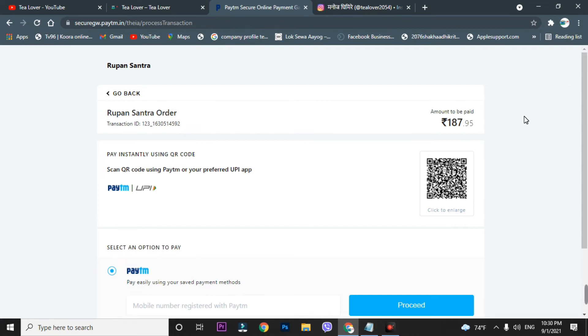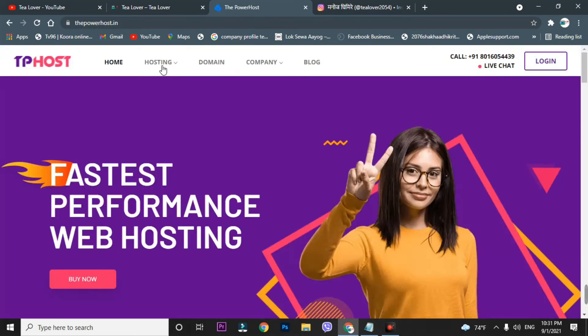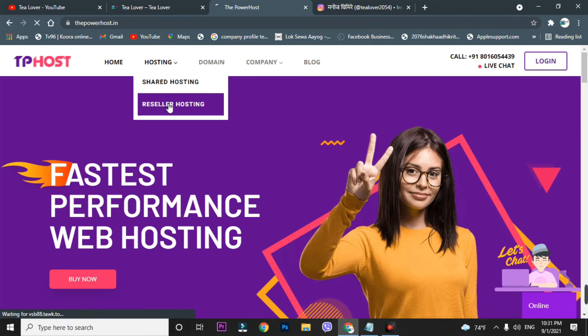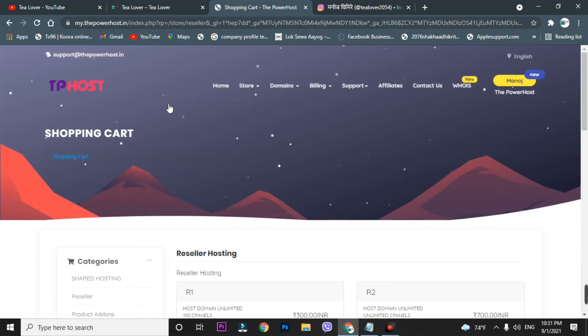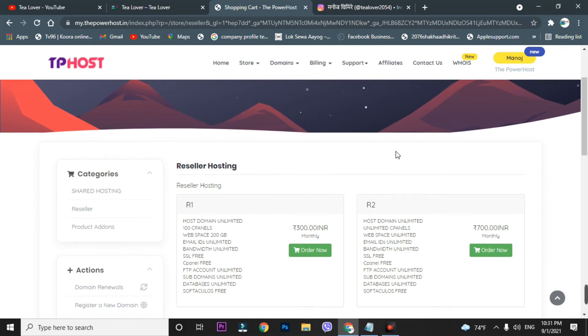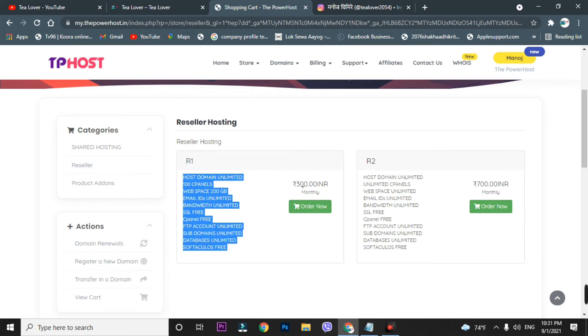This site also provides the cheapest hosting. Now let's move to the hosting section. Click on the hosting option — there's shared hosting and reseller hosting. We'll start with reseller hosting. If you're planning any business, you should take reseller hosting, because a simple hosting plan won't be sufficient for business needs. Upgrading ensures no disturbance to your website.